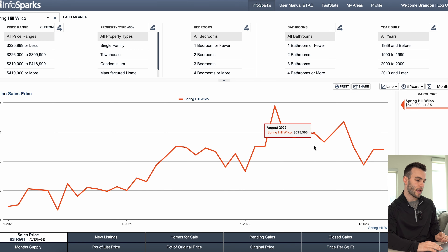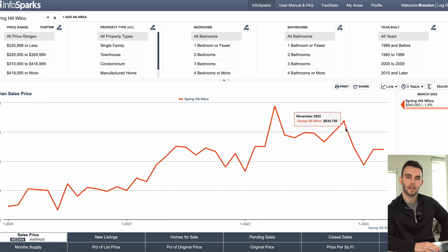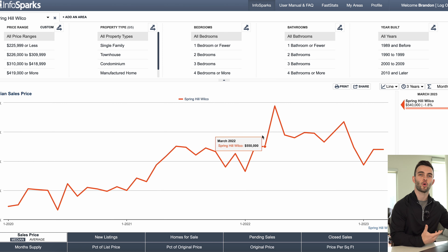Here we are on my computer, and the first measure we're going to look at is median sales price. These numbers we're talking about are specific to Spring Hill on the Williamson County side. Spring Hill does cross into Maury County as well, but these are specifically for Williamson County. The median sales price is $540,000 here in March — just closed out March 2023. This is the monthly data, so yes, it looks a little choppy, but that's because we're looking at a monthly chart. A lot of times charts are smoother because they're quarterly or yearly.